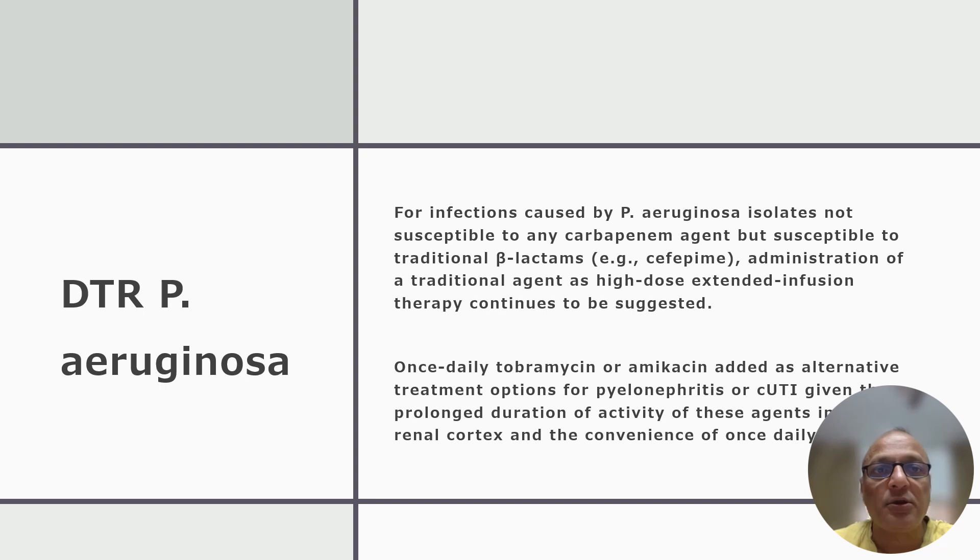For DTR — meaning difficult-to-treat resistance — Pseudomonas aeruginosa, there are mainly 2 updates. For infections caused by such organisms that are not susceptible to any carbapenem agent but are susceptible to traditional beta-lactam agents like cefepime, administration of the traditional agent as high-dose extended infusion therapy continues to be suggested. Once-daily tobramycin or amikacin is added as an alternative treatment option for pyelonephritis or complicated UTI, given the prolonged duration of activity of these agents in the renal cortex and the convenience of once-daily dosing.